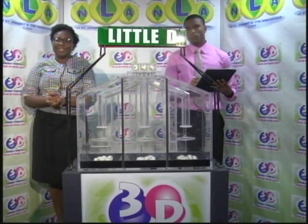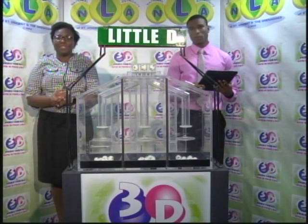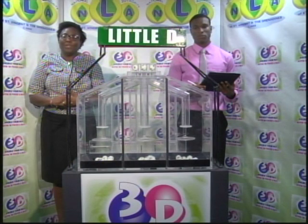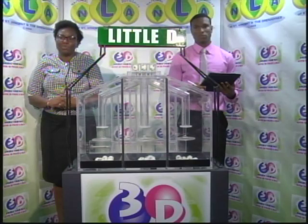Thank you so much for joining us. Here's a recap of the winning numbers for this evening. Big D: 6, 9, 1. Mid D: 2, 3, 0. Little D: 0, 7, 3. We'll continue with the Island Numbers Lottery Draw in just a moment.